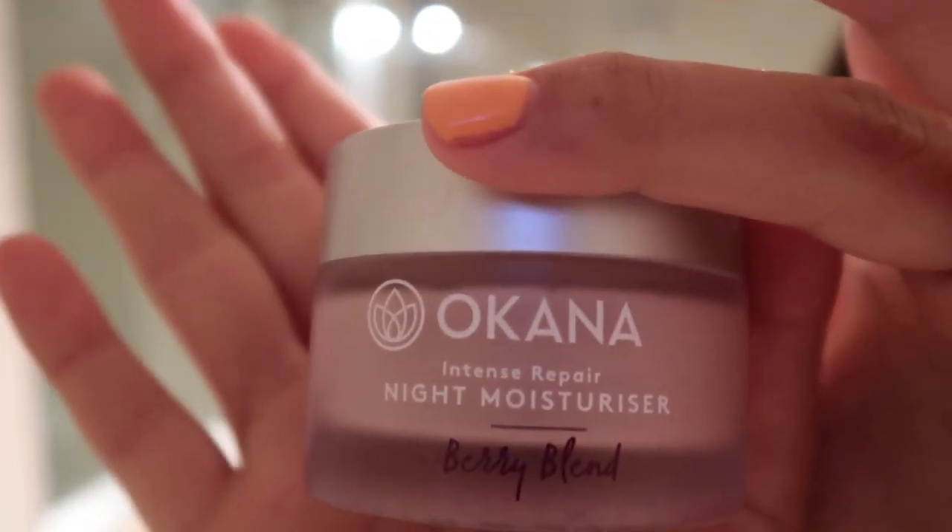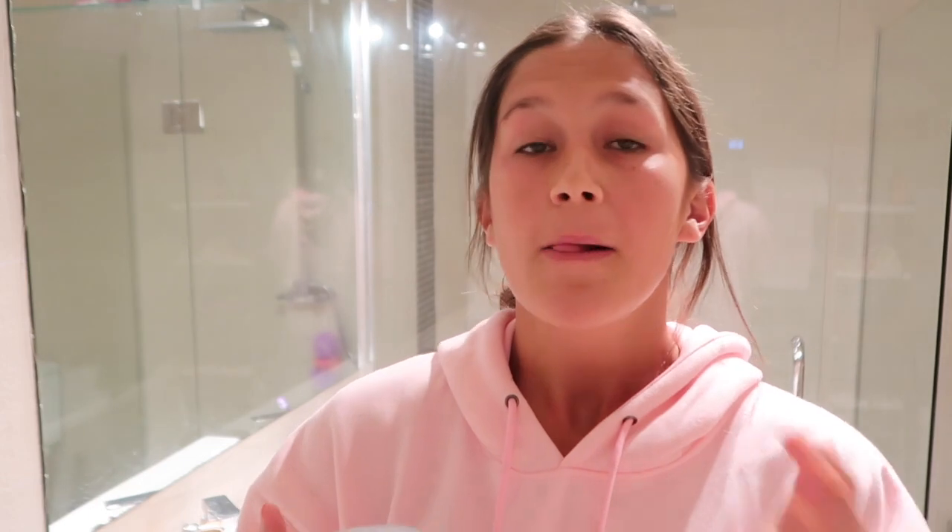The next thing I use is also Okana — the Night Moisturizer Berry Blend. It contains superfood nutrient-rich berries, macadamia oil, and apricot oil to replenish your skin as you sleep, so you wake up restored and rejuvenated. I put way too much moisturizer on — I can't stand a dry face. I need it dewy all the time, and I promise when you wake up in the morning your face still feels really soft and nice.